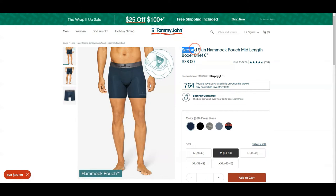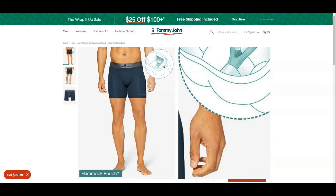This is the second skin hammock pouch mid-length boxer brief costing $38 US dollars, which is considered at the top of the premium market. Tommy John does show how the hammock pouch works in the graphic with two balls inside the pouch.